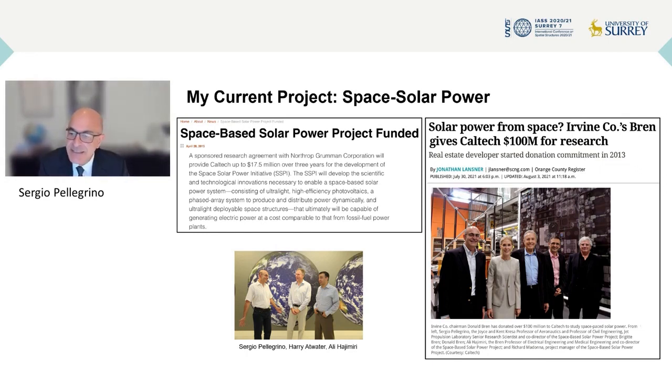You can see us standing together at the bottom of this slide having fun. Our collaboration has been enormously exciting from a scientific point of view. We have been lucky to receive, for a structural engineer, an unusually large availability of funds. I thank our sponsors, Northrop Grumman, and more recently a philanthropist called Donald Bren, who has provided for our research a sum in the range of $100 million.